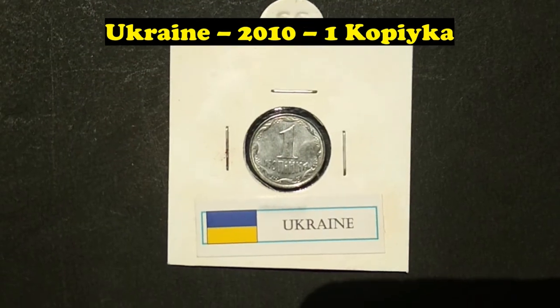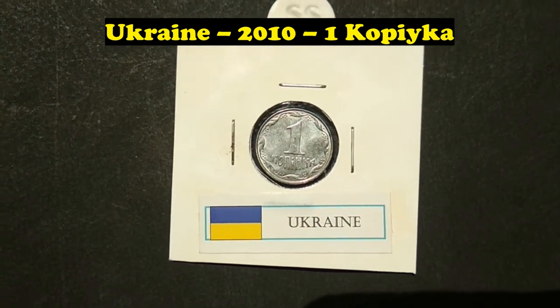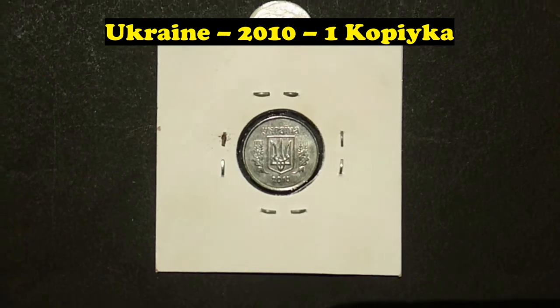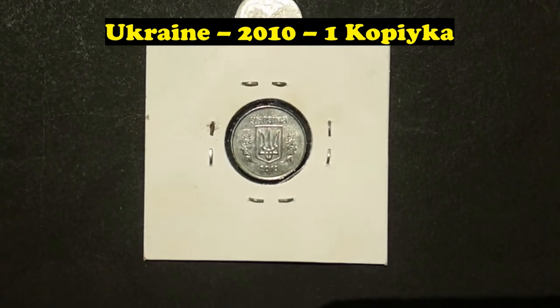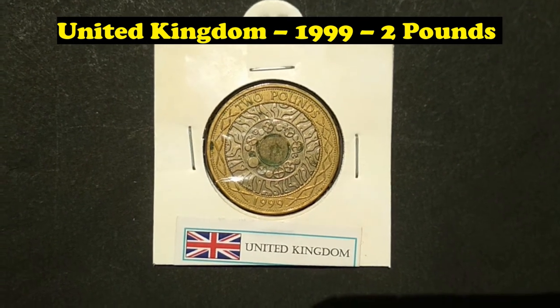Ukraine, 2010, 1 Kopiika. United Kingdom, 1999, 2 Pounds.